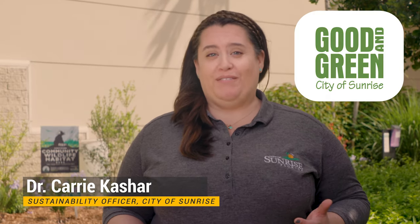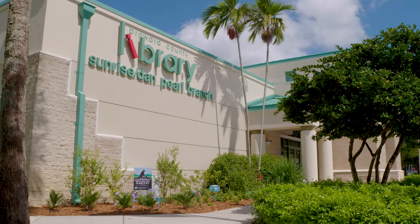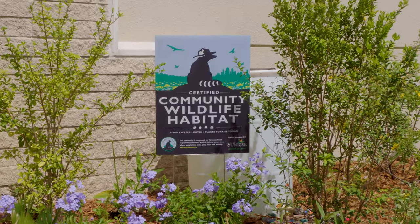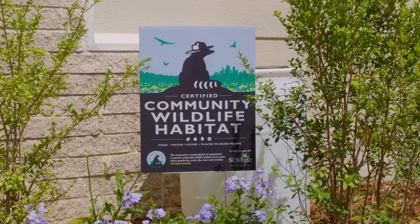Welcome to the Dan Pearl Library butterfly garden. The garden was planted with the Friends of the Library and community volunteers in partnership with the city's Be a Butterfly Hero program. It's one of more than 200 wildlife-friendly gardens planted throughout the city that helped Sunrise become certified as a community wildlife habitat through the National Wildlife Federation.